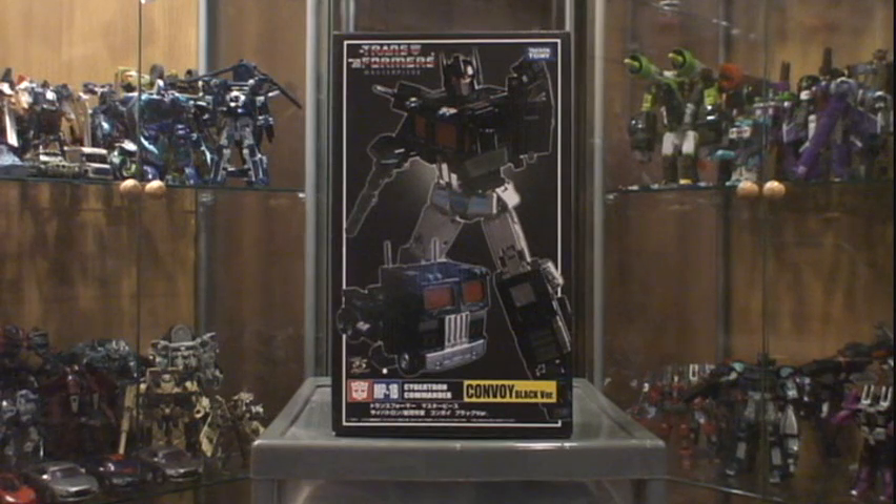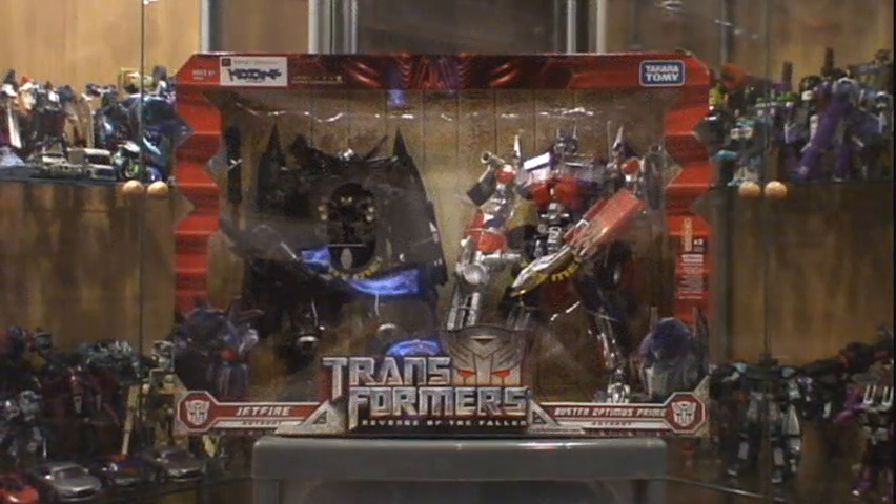Also Omega Supreme and Optimus Prime. I picked up a second Masterpiece Black Convoy, but my brother-in-law is eyeing it so I might sell him this one and pick up another for myself down the road — I may not open this one just yet. Also a Leader Class two-pack — Jetfire with Buster Optimus Prime. This is a sweet set; I originally got it so I could do the Power-Up Prime combination, but they look great in the box.